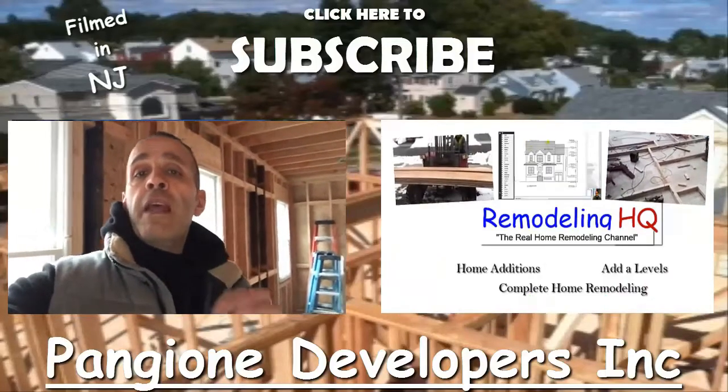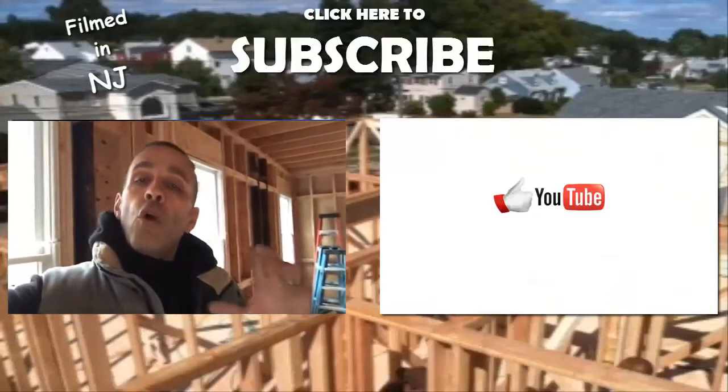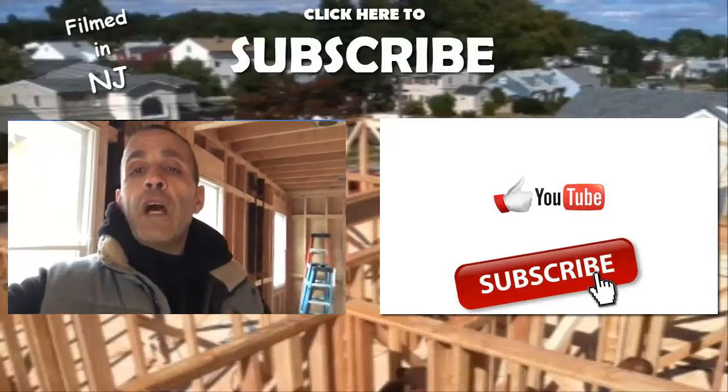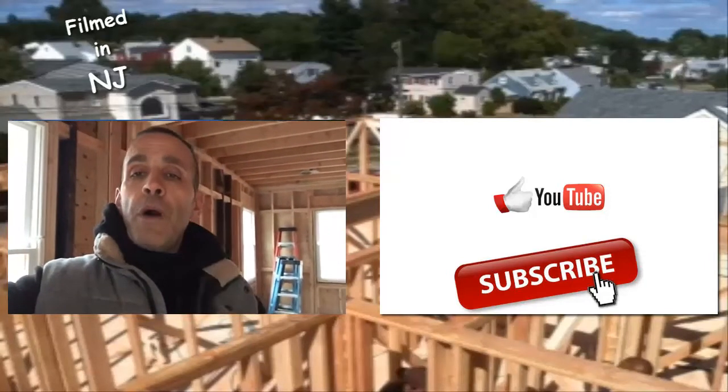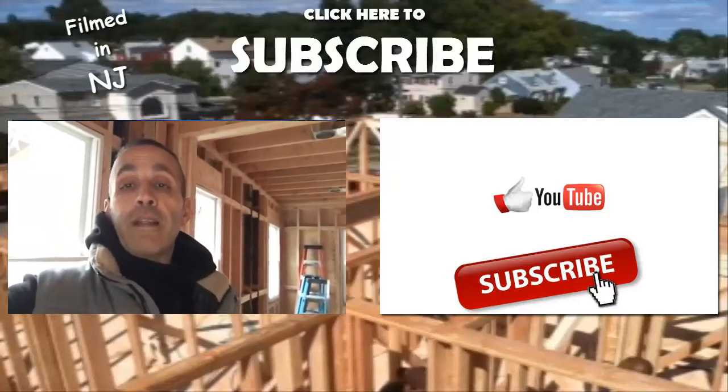Hey guys, Dave here. I'd really appreciate if you took the time to click on the like button for this video. You can also subscribe to the channel. It really helps us out — just click the like button down below. Thanks.